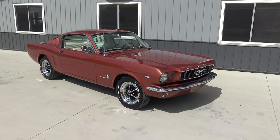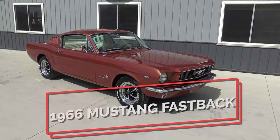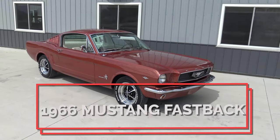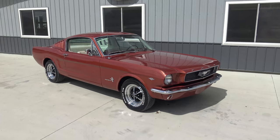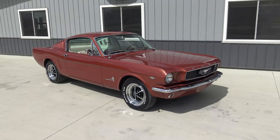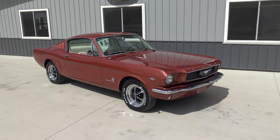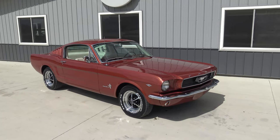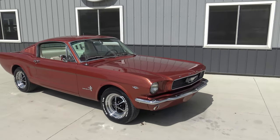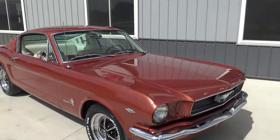Today Chad and I are going to be checking out this beautiful 1966 factory Ember Glow Mustang Fastback. It has been a while since we had a Mustang Fastback — there are not many on the market, and they've really shot up in value in the last couple years. Mustang Fastbacks from 1965 to 1970 are gold, and speaking of gold, this one really is gold.